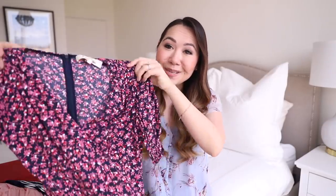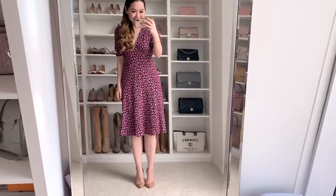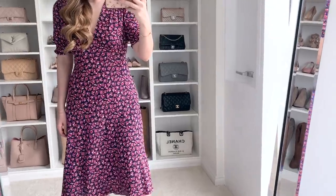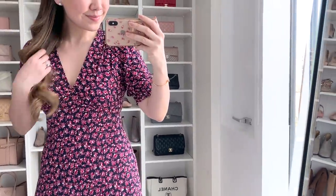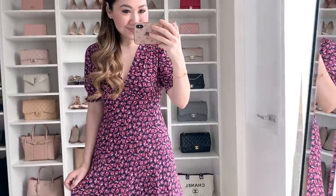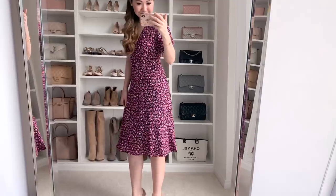First up is this beautiful dress from DVF. I just thought it was the loveliest thing — a really pretty summer dress. It has a navy background with a beautiful pink, red, and white floral print all over. Really, really sweet. It has these gorgeous little puff sleeves which are so adorable, and it's a V-neck as well. It's fitted around the bust area and then flares out in a really nice, simple way.